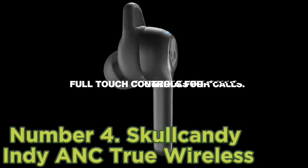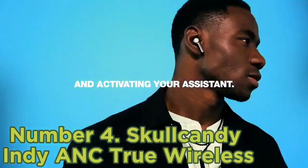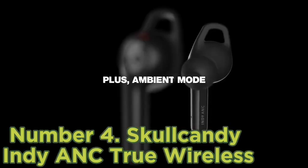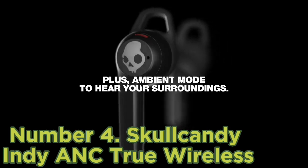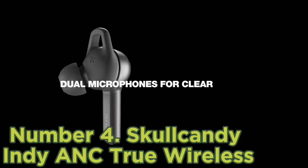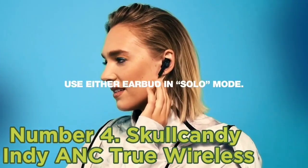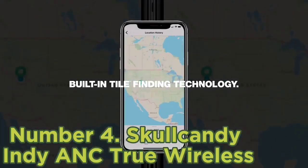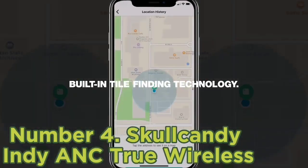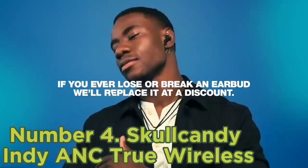Number 4: Skullcandy Indy ANC True Wireless. Many earbuds in this price range lack a companion app and sound customization features. However, if you want to be able to tweak your earbud sound to suit you, check out the Skullcandy Indy ANC True Wireless. While they don't have a full EQ, their companion app offers EQ presets to help you make the most of their otherwise bass-heavy sound. The app also has a personal sound feature, which is meant to personalize the earbuds' sound based on your ear shape.